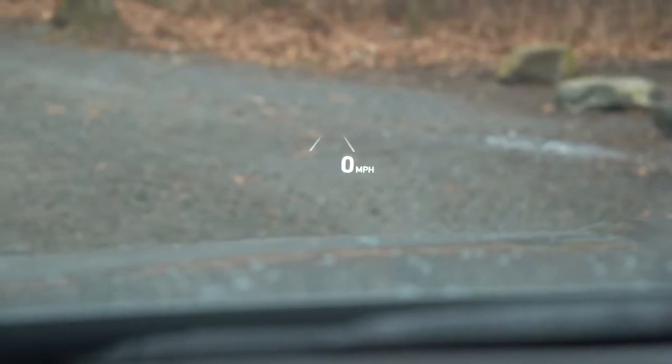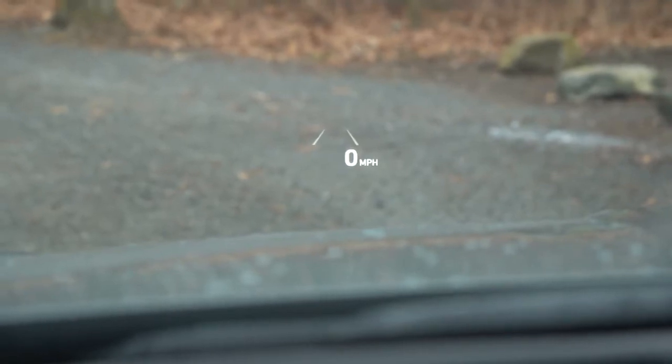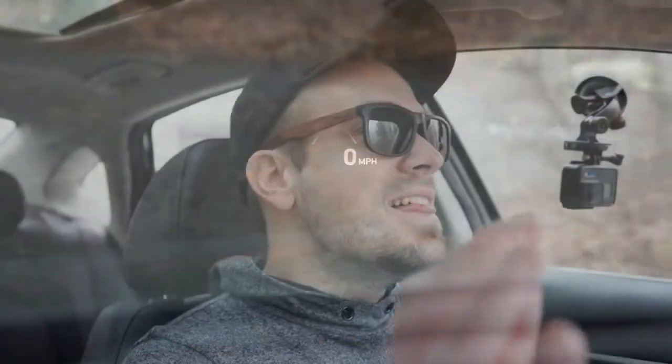There's a head-up display available on the Limited trim only, which is pretty cool. It projects your speed, speed limit, and safety feature information onto the windshield, helping keep your eyes on the road and reducing accident risk. That's a great addition in my opinion.